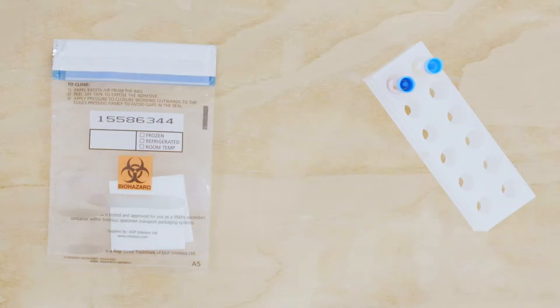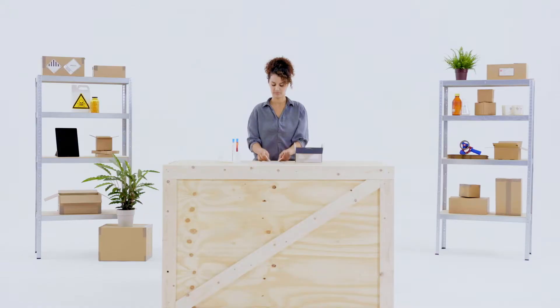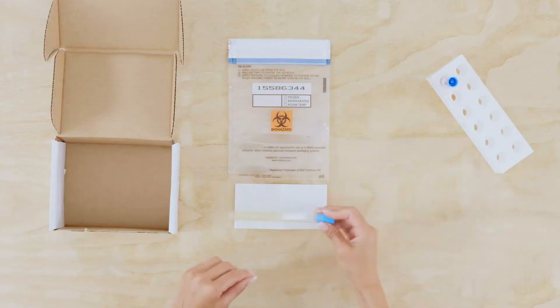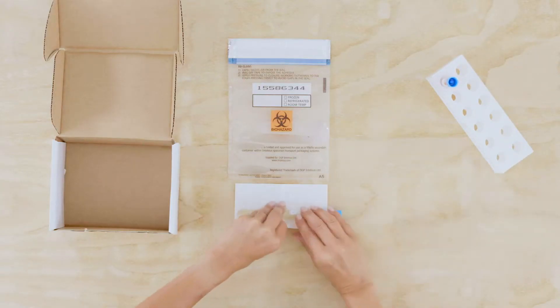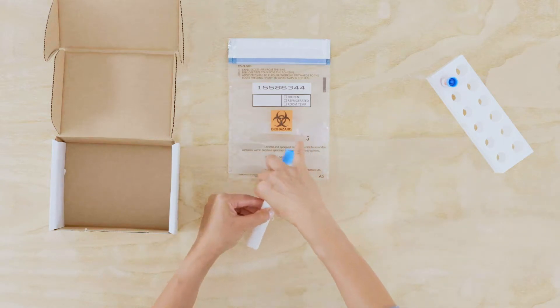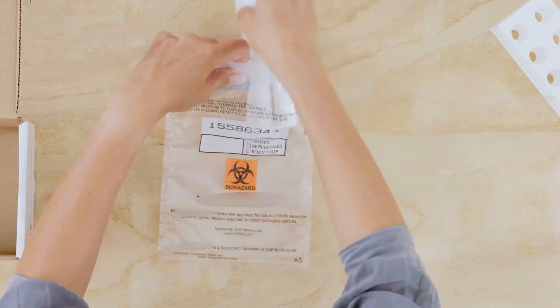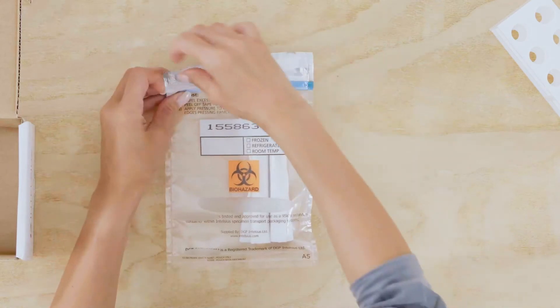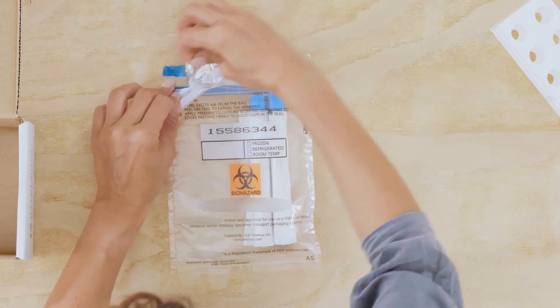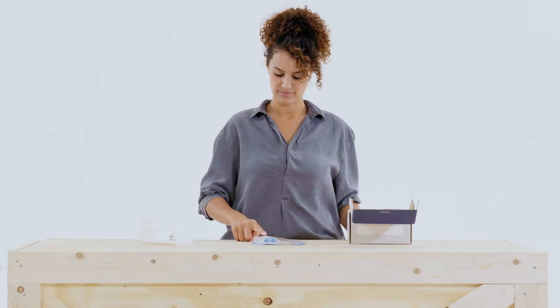For liquids, the primary receptacle must be leak-proof and hold no more than one litre. If you're packing liquids like blood, you'll need to use primary receptacles placed within the secondary packaging. Place absorbent material between the primary receptacle and secondary packaging. If you're using multiple primary receptacles, they must be individually wrapped and separated to prevent contact.